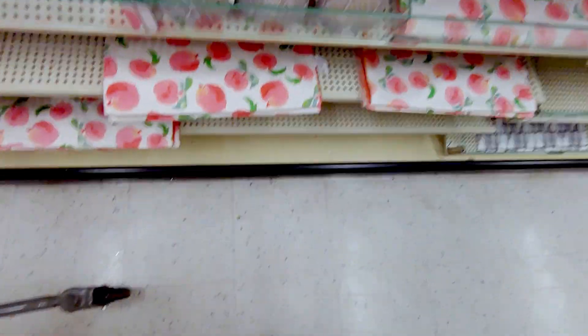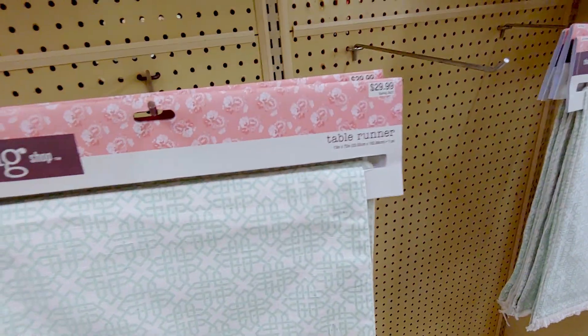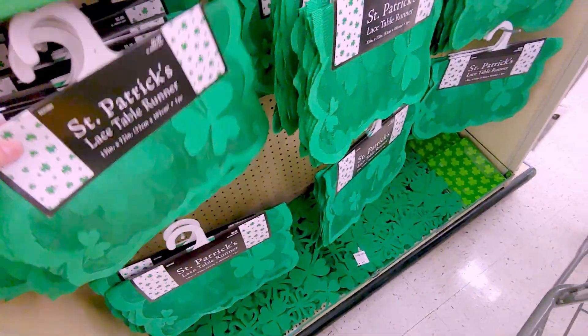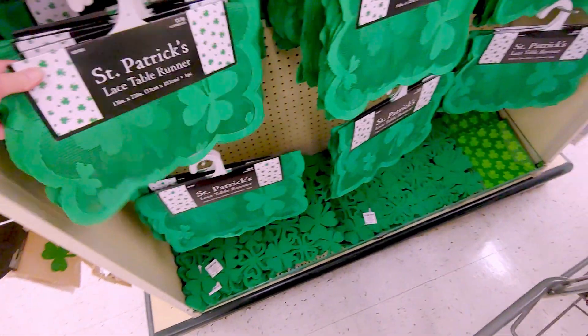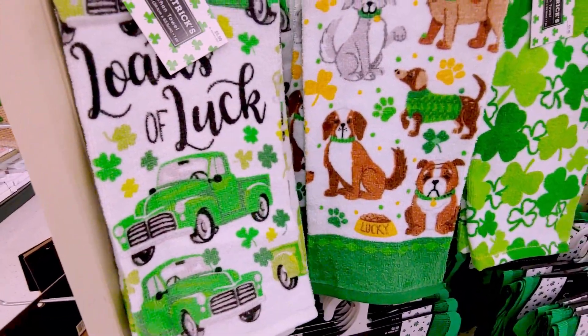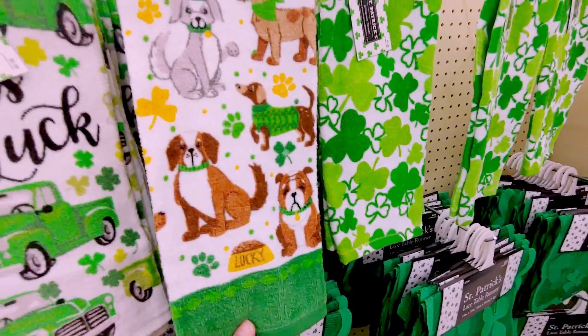Oh look how pretty these peaches are — they're made of plastic. $4.99. That's so cute. More table runners. I thought those were table mats. And yeah, see there's St. Patrick's Day and then more table runners. This is $29.99. Oh my gosh friends — I have to show you this lace table runner for St. Patrick's Day. That is beyond precious. Oh my gosh, I love that green. That Kelly green is so gorgeous. And then they have these hand towels — the green truck, 'Loads of Luck.' That is so cute. $5.99. How adorable. This is so much fun.